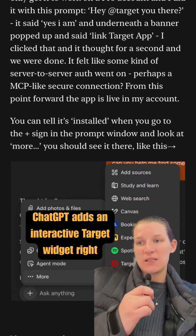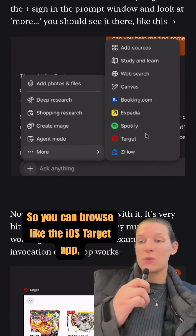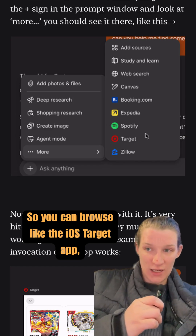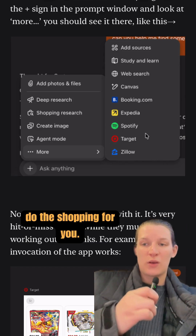Once the app connects, ChatGPT adds an interactive Target widget right inside the chat. So you can browse like the iOS Target app, or you can stay inside ChatGPT and let it do the shopping for you.